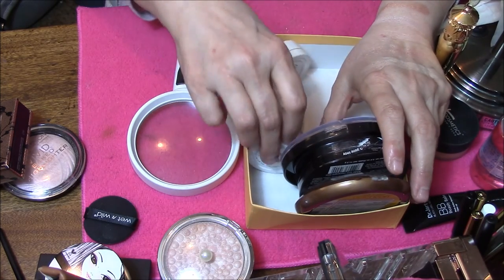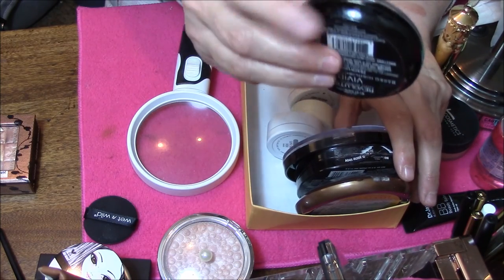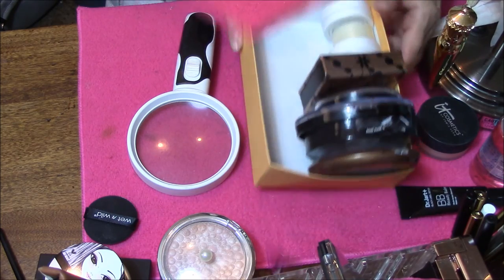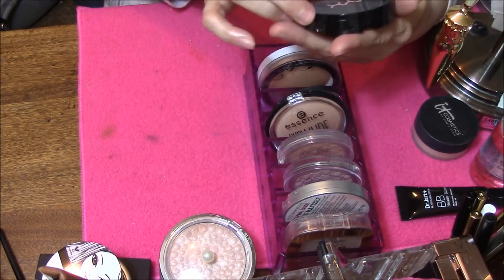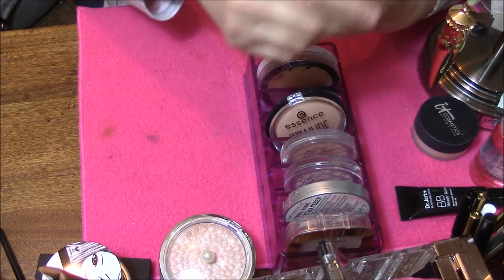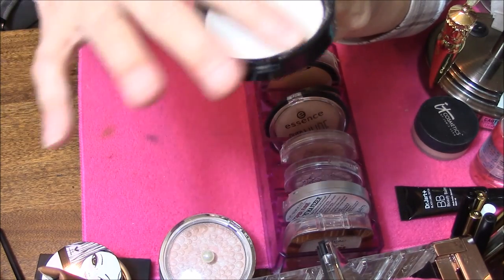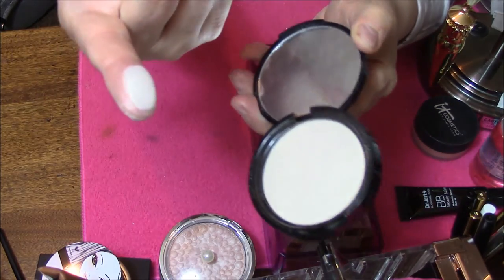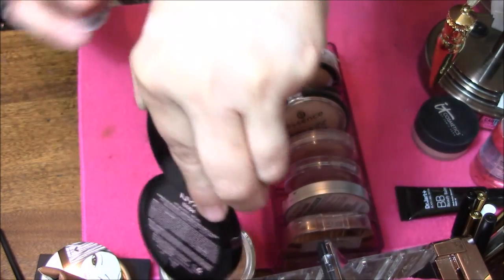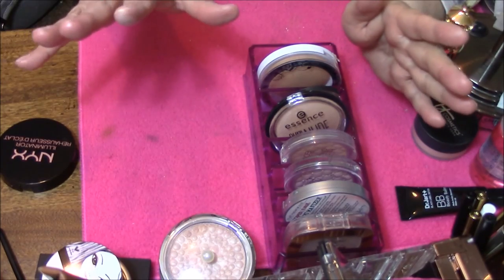These are my large ones that don't fit in my blush holder — this one is too wide, too thick. We are gonna start at the back. This is the NYX Illuminator in Ritualistic. It feels okay, just a little bit powdery, but it's okay.